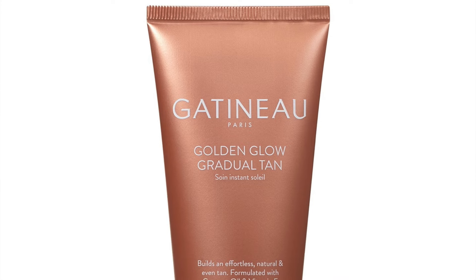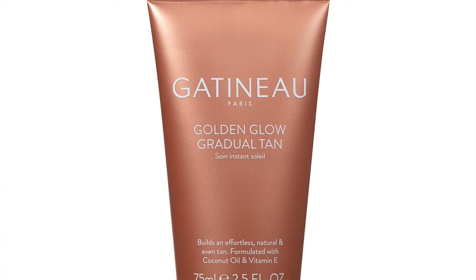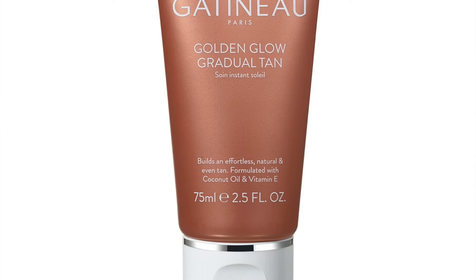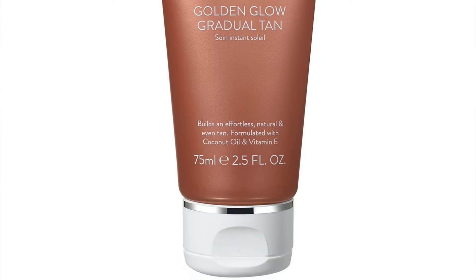The very first product is the Gatineau Golden Glow Gradual Tan, 75ml. Full size is 200ml, so this is not full-size. And it's a fake tan product — how many of us enjoy receiving fake tan in advent calendars? Not me. I'm already quite done, so this is not a very inclusive or universally appealing product. I've never liked receiving fake tans in beauty boxes or advent calendars. Hopefully it will get better from now on.